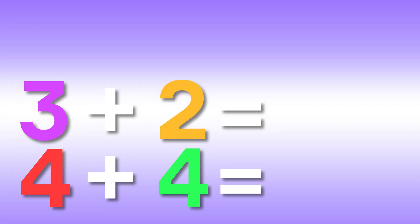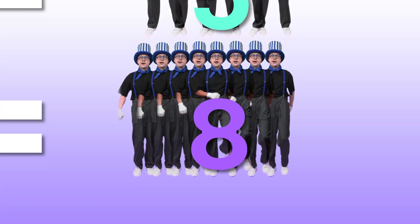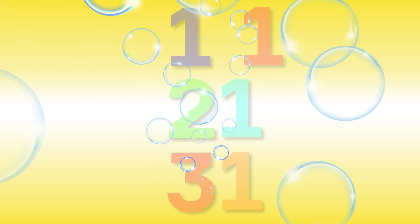How about this? Add the numbers, match them right. Left and right, what a sight. Math is fun, we've done it all. You're a math star, stand up tall.